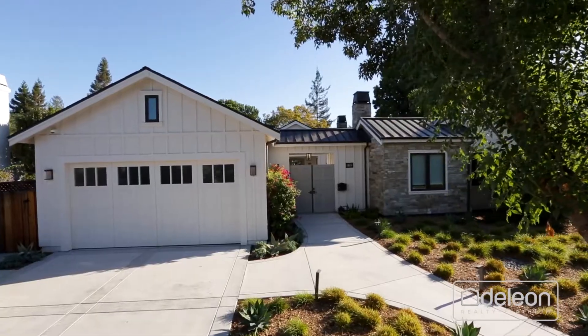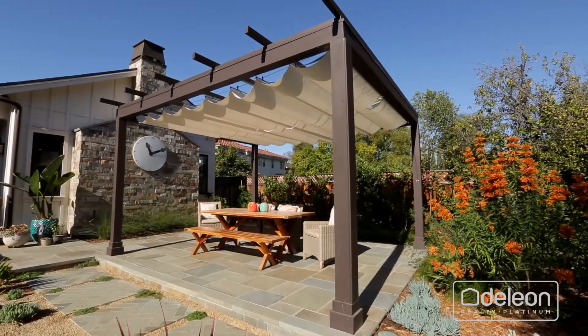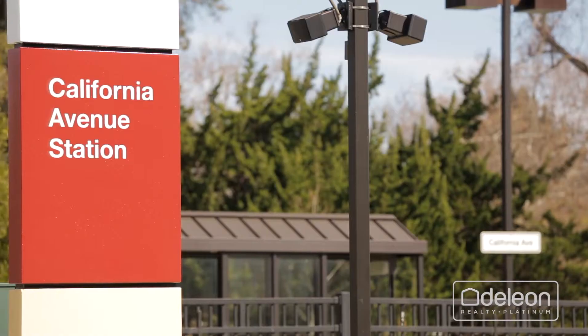This home also includes an attached two-car garage, which is wired for EV charging. From this great location, you will be mere moments to the excitement of California Avenue, plus you will be near Stanford University and Caltrain.